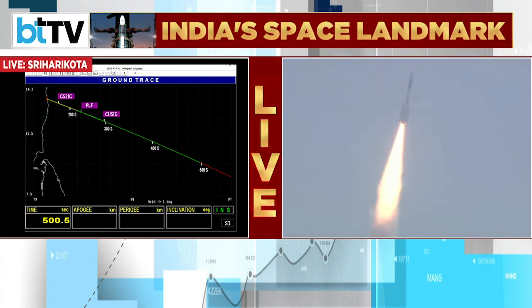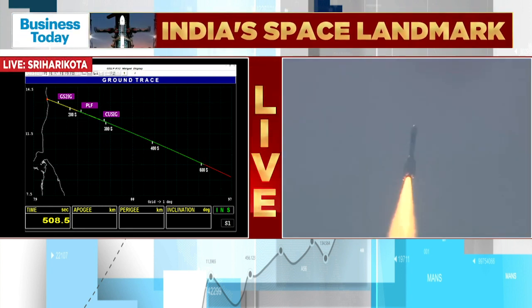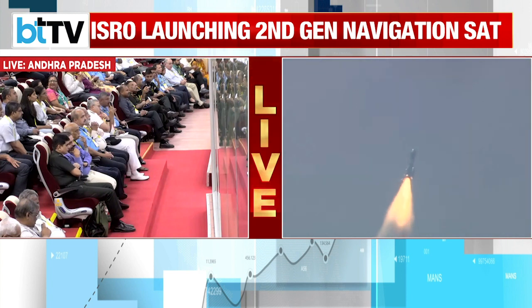Let's go across to Shilpa Nair for the latest. Shilpa, there have been several of these missions on which we have had this conversation, and it is good to see space enthusiasts — specifically youngsters — tracking the latest. How important is this indigenous mission and the next-generation satellite? It is part of the NAVIC series, Shilpa.